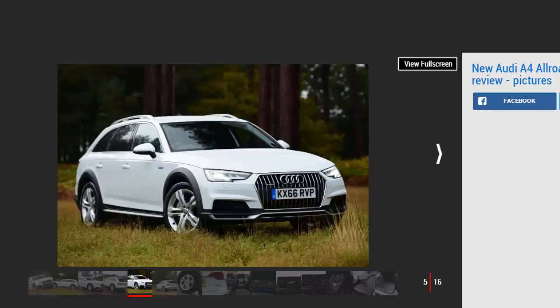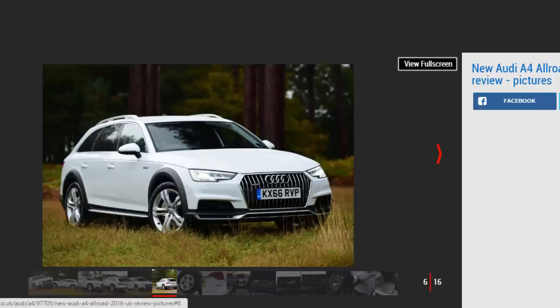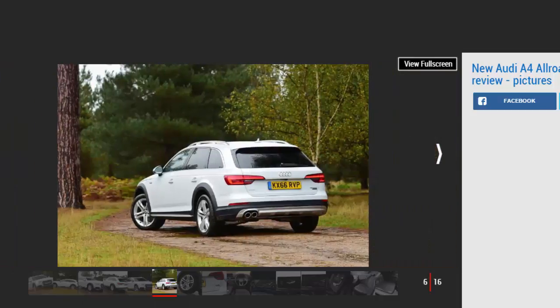That's just 20mm less than the outgoing Q5. It's hardly a radical revolution over the old A4 Allroad, yet we'd argue the formula wasn't one that needed changing. Our test car is effectively the base model, powered by a 187bhp 2.0-litre TDI and 7-speed DSG automatic gearbox. It's expected to be the biggest seller, and it's easy to see why. Unlike the lacklustre 2.0-litre petrol we first tried on European roads, the relaxing torque delivery of the diesel is more suited to the A4 Allroad's character on the road.